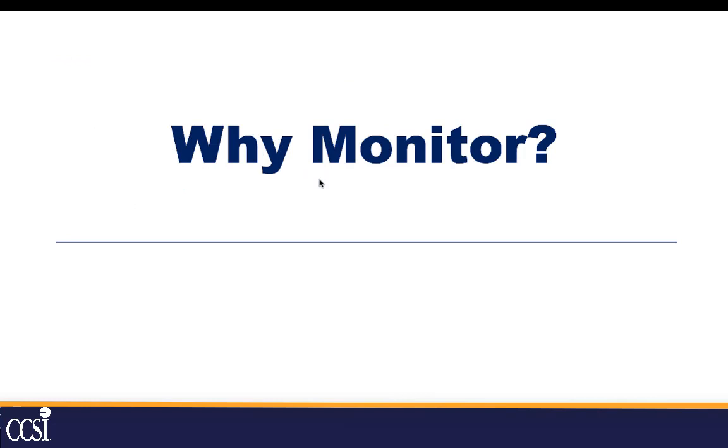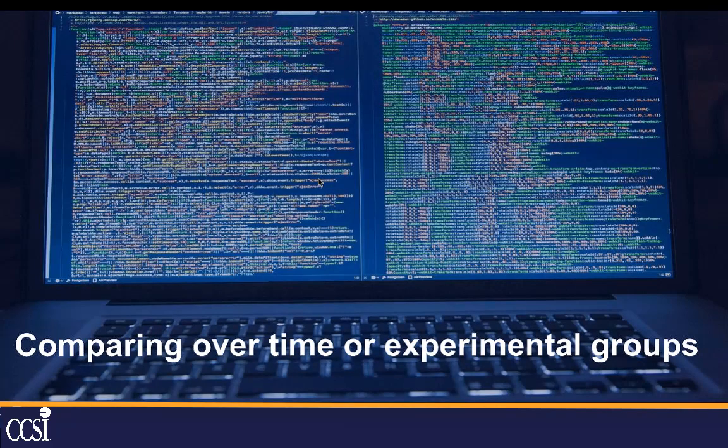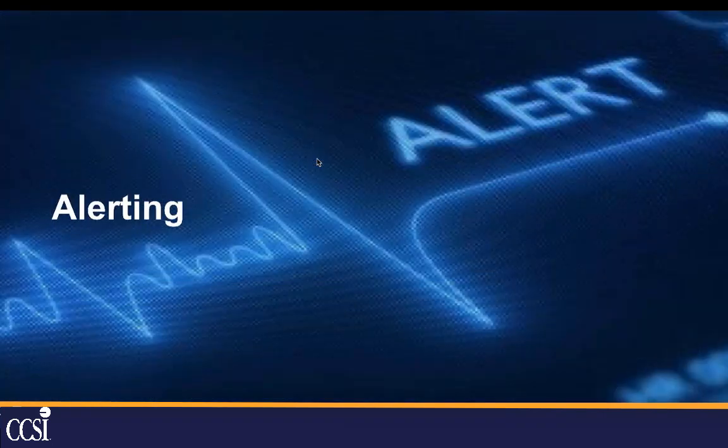So why should you monitor? Most people begin monitoring so that they can analyze long-term trends, so that they can see when they're going to be running out of disk space, running out of bandwidth on an internet pipe, or a server might be running out of memory or CPU. They also like to compare over time — for example, how has installing a new application affected disk performance or memory utilization? And they obviously want to be alerted when they're going to run out of disk space or memory, or when CPU is running really high.